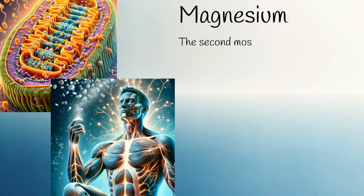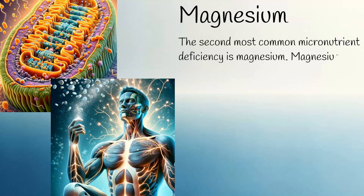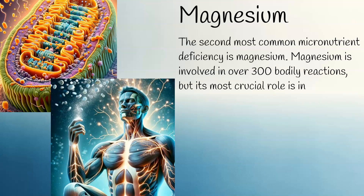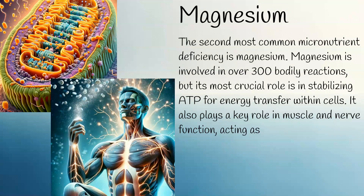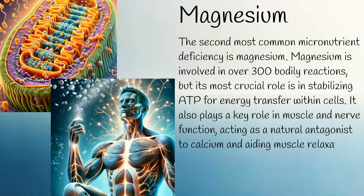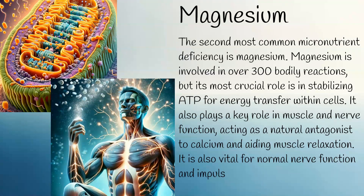The second most common micronutrient deficiency is magnesium. Magnesium is involved in over 300 bodily reactions, but its most crucial role is in stabilising ATP for energy transfer within cells. It also plays a key role in muscle and nerve function, acting as a natural antagonist to calcium and aiding muscle relaxation, as well as being vital for normal nerve function and impulse transmission.